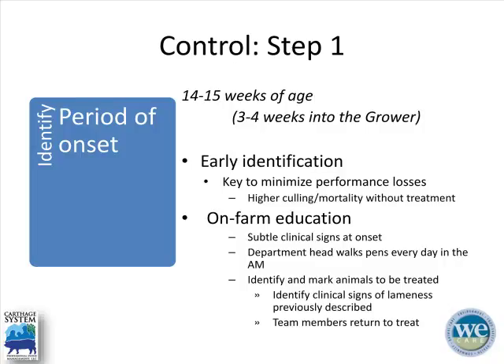Early identification of lame animals is really key to minimizing performance losses and preventing mortality and culling numbers from increasing. On-farm education is critical to getting ahead of lameness. Walking through pens with managers every visit, getting all animals up, and looking for subtle clinical signs of lameness is important. Every time I'm on the farm I walk through all the pens with the department manager, farm manager, and production manager. We identify lame, down animals, treat with an antibiotic and anti-inflammatory, and pull severe cases to the hospital pen.